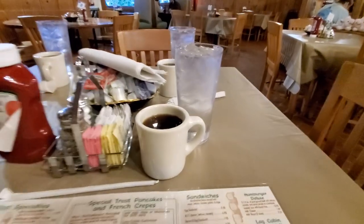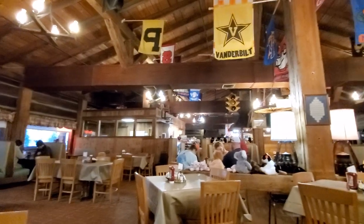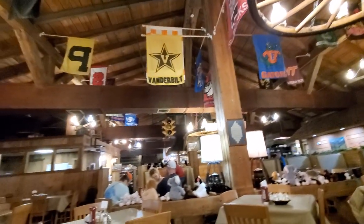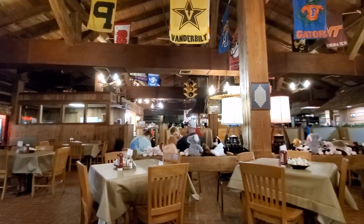We are at our table now. I've got some fresh hot coffee here. And just inside it's exactly what you would expect — literally a log cabin. Look at that wagon wheel like a chandelier up there. It's just really well decorated here. It feels kind of homey. It's nice in here.